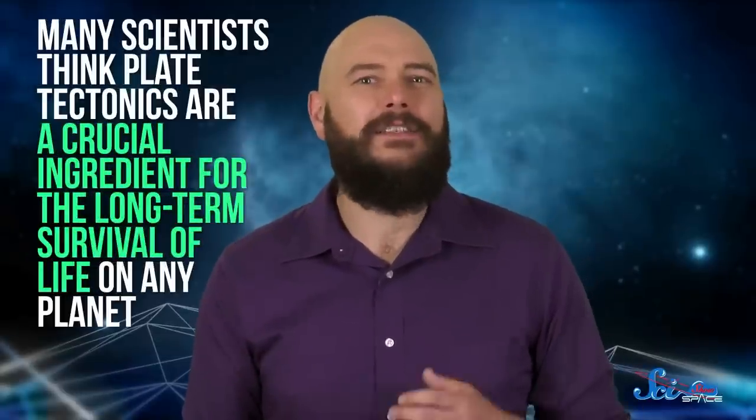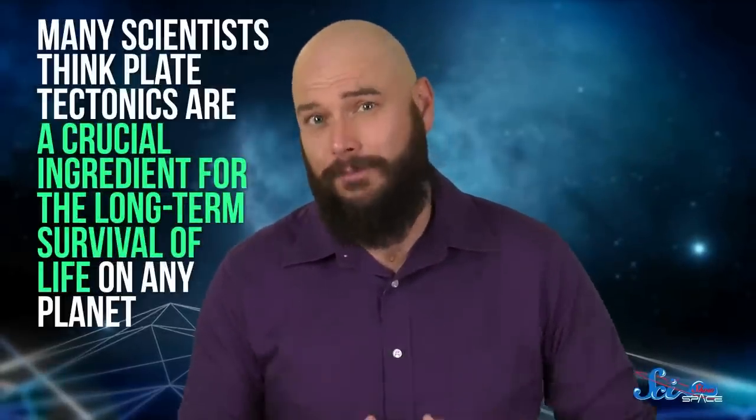But if it gets too hot, chemical reactions between the Earth's surface and the atmosphere pull carbon out of the atmosphere and cool things back down. Without these stabilizing cycles, a planet's climate could get too hot and vaporize all the water, or too cold and freeze it. Neither would be great for life. So many scientists think plate tectonics are a crucial ingredient for the long-term survival of life on any planet.